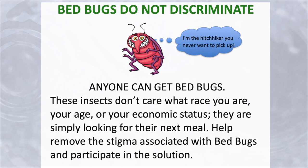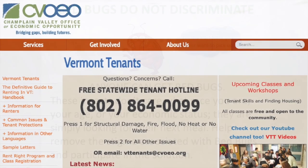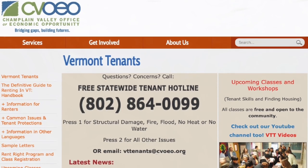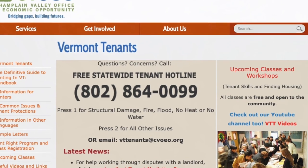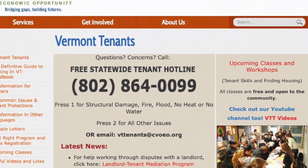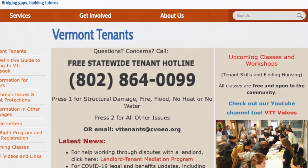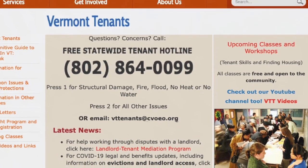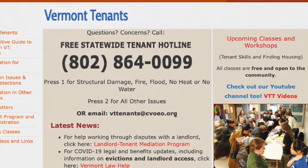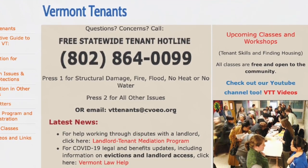Help remove the stigma associated with bedbugs and participate in the solution. Thank you for watching, and please remember that if you have any questions about tenant and landlord rights and responsibilities, you can call the Vermont Tenants free statewide tenant hotline at 802-864-0099.